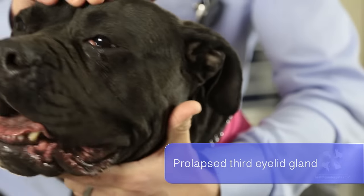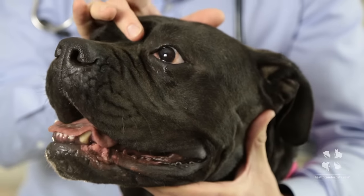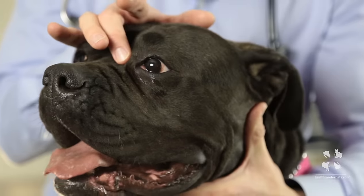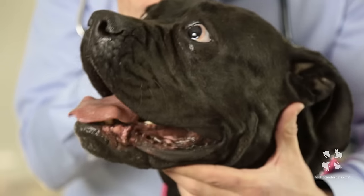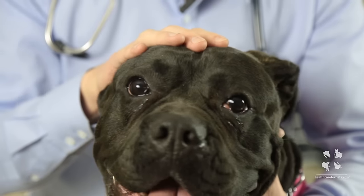This is Trudy and she has it in her left eye. You can see this red blob sitting in the medial corner of her eye — this is called the third eyelid gland. When it pops up from its normal seated position, you can see it there very clearly in the corner of the eye.